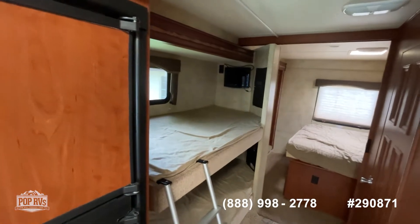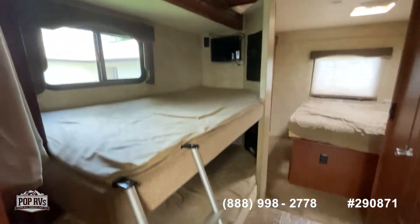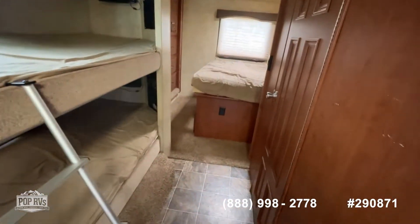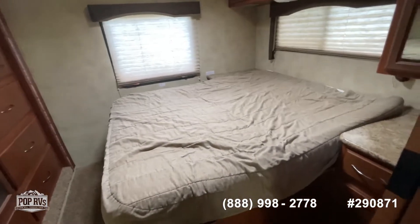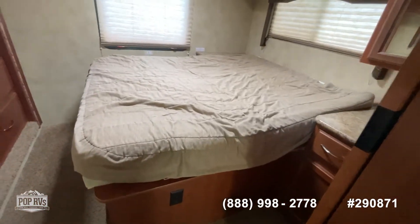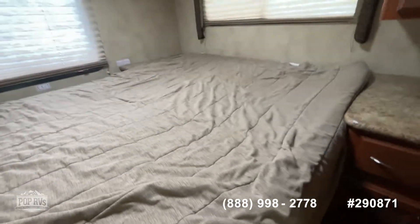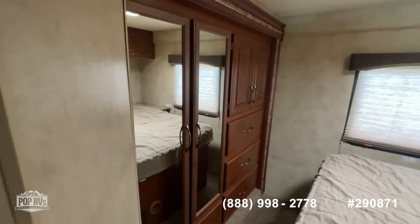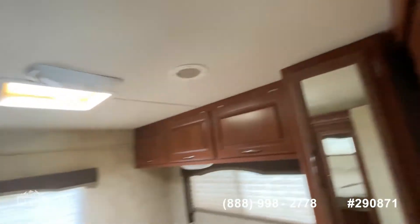Here's the beautiful bunk area — two bunks, both of them have their own TV. Walking straight to the back, there's a queen-size bed with walk-around on both sides. There's really no storage underneath, but we've got a nice-size closet here and a secondary one over here — lots of storage.